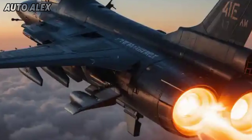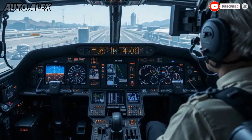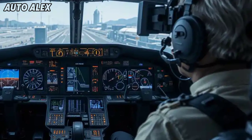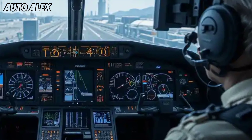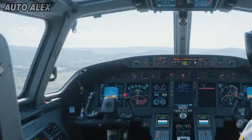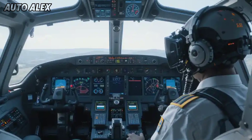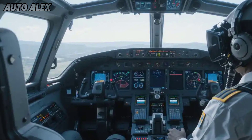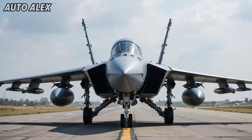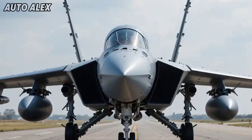The cockpit features a fully glass touchscreen interface with a helmet mounted display (HMD) and AI-assisted systems. The pilot gets a 360-degree situational view using infrared search and track (IRST) and advanced AESA radar. Digital fly-by-wire controls ensure ultra-precise maneuvering, even in challenging carrier landings.